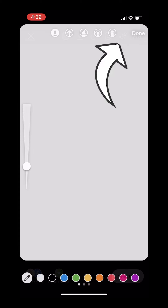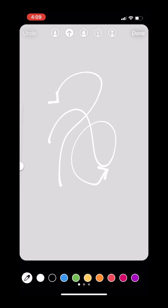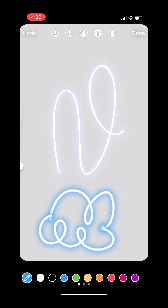You can also draw on your Instagram story. They have different options — this one is for arrows, and they have different types of brushes including a glowy one. You can change the color at the bottom. You can delete everything, but I prefer to use the undo option.